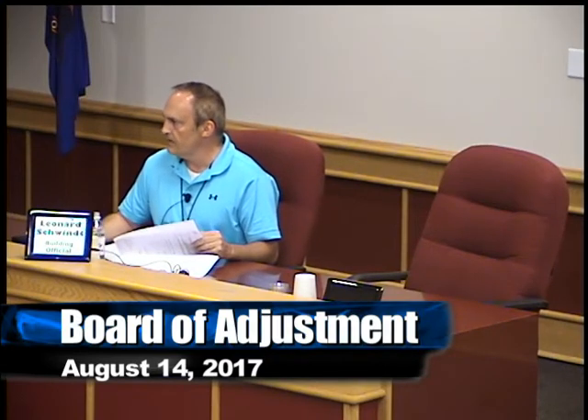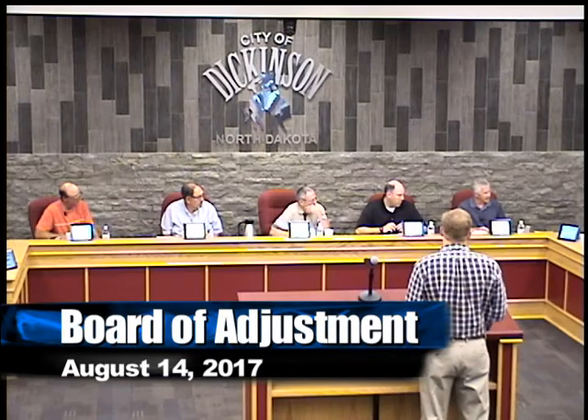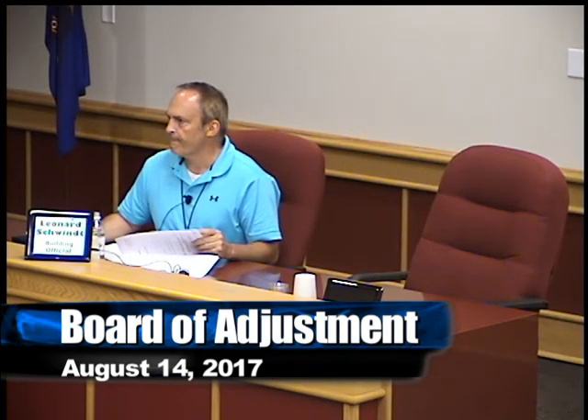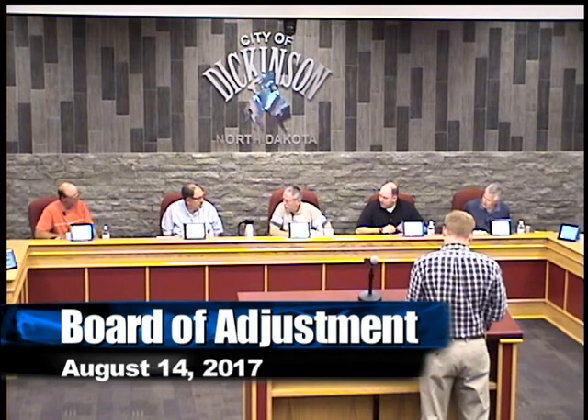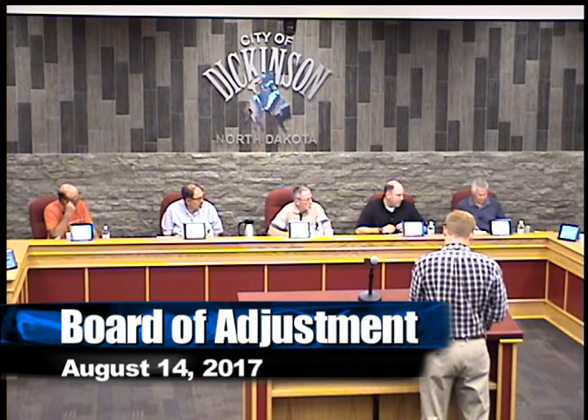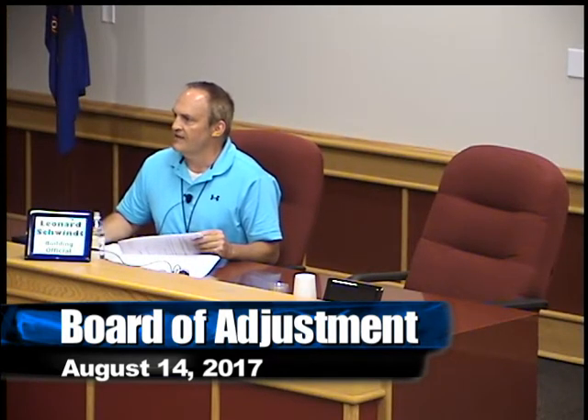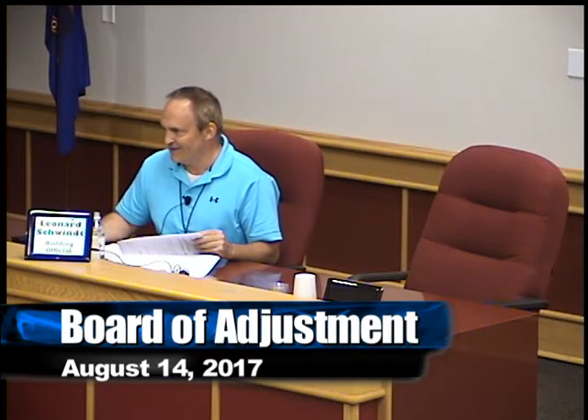With that said, some of these lot splits were already done by the planning department without Board of Adjustment approval, so this kind of follows suit with those same types of lots. So this goes from a duplex to a twin home? Single-family attached. They have their firewall ratings — yes, they have all that. But the state mandates that even a duplex be built as a single-family attached, just in case something like this could happen. So it happens a lot.